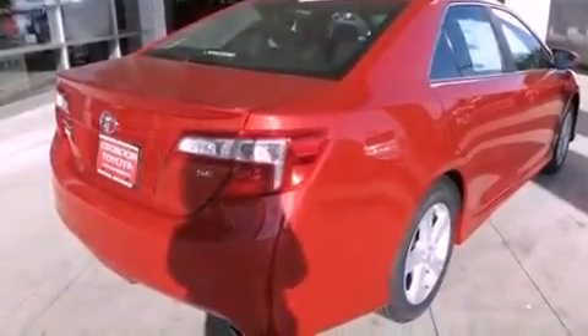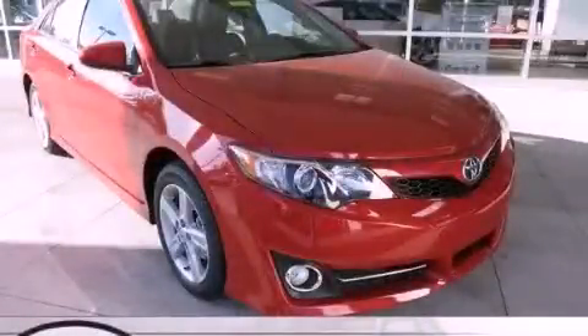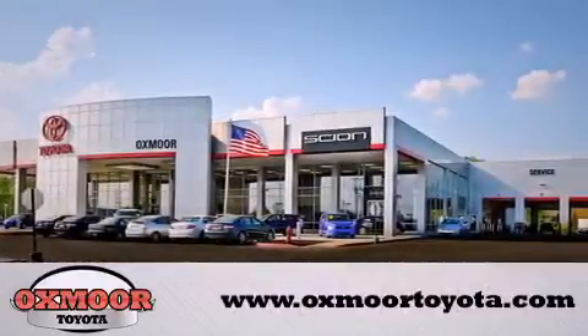This vehicle is sure to sell fast. Call and arrange your test drive today. Oxmoor Toyota is conveniently located at 8003 Shelbyville Road. Visit our website and view our entire inventory online at www.oxmoortoyota.com.